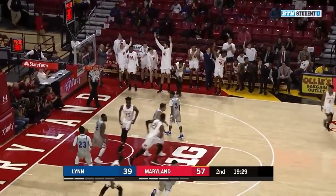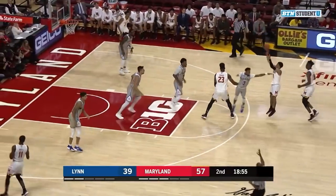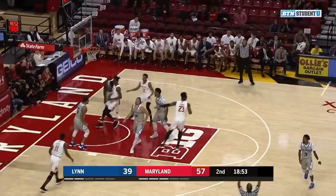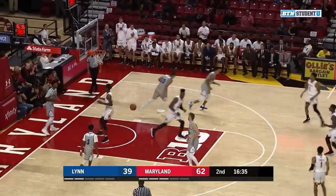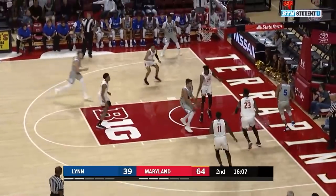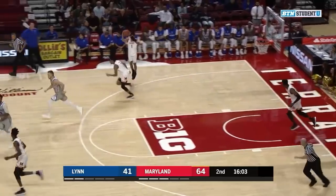There's a three for Wiggins. Cowan slowing the pace, pull up three, and Cowan's got it in the first half. Morsell made a couple threes, great pass, and Smith throws it down. Baez can't get around Fernando, gives off — little jump shot with the right hand is good for Parrish.